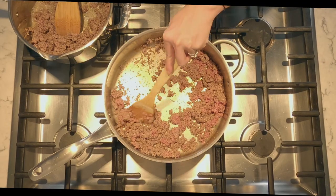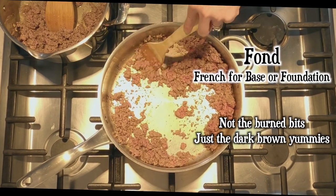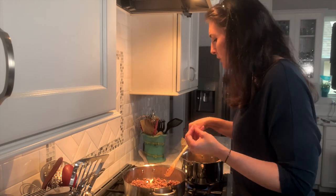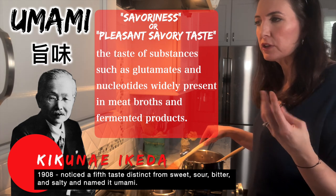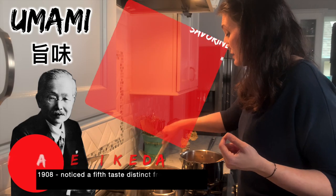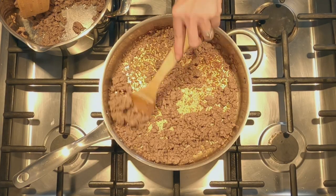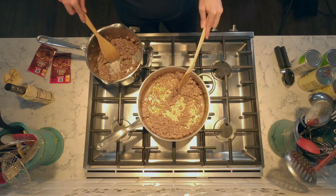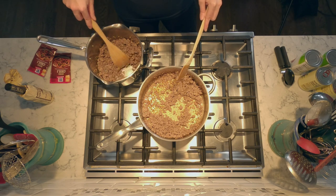See that brown stuff on the bottom right there? That's called fond — that's good stuff. It's nice to see that the vegetarian substitute creates that umami flavor. The vegetarian one is definitely drier. The beef actually has a little bit of water in it, so I don't have that gorgeous browned stuff to pull off the bottom the same way.